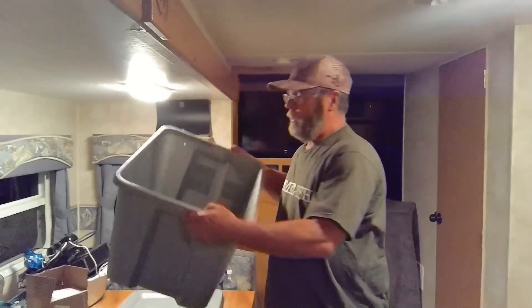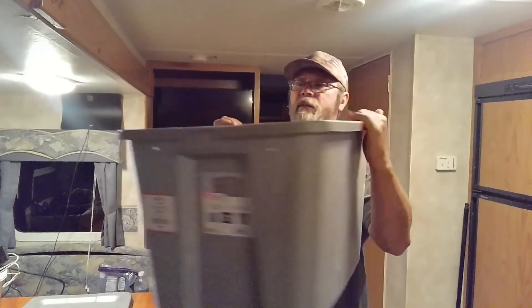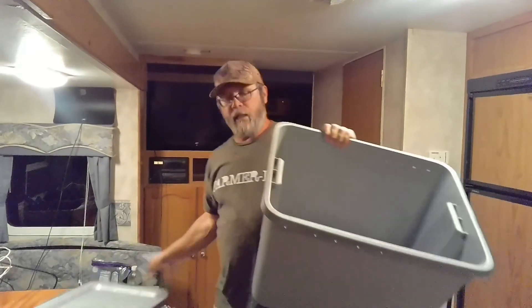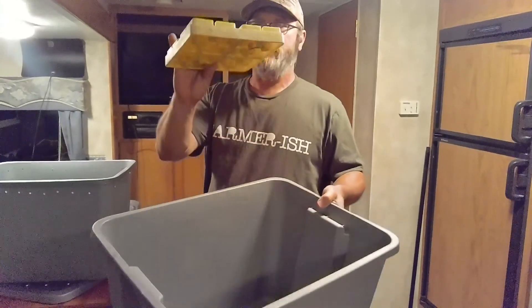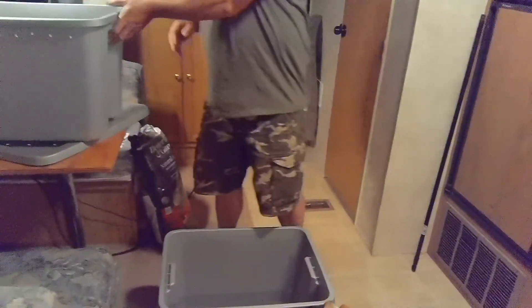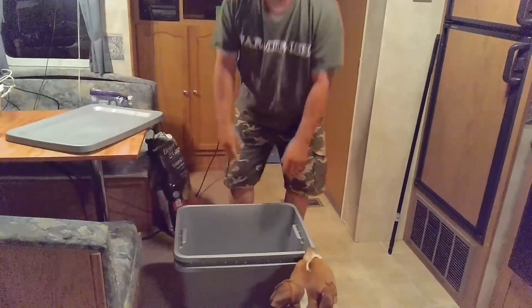There are several ways you can do your worm bin, and the way I'm going to do it is with two totes — one on the bottom and one on the top. As you can see I've pre-drilled the bottom of this one and all around the edges. The holes on the lid and the edges are for airflow, and the bottom holes are for drainage for all the worm liquid. This top tote is going to go inside the bottom tote, and I'm putting a block in here to give space between the bottoms of the two totes.